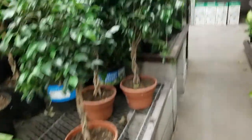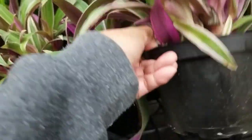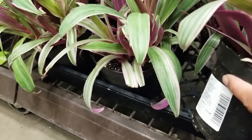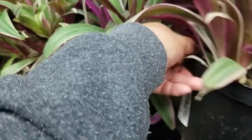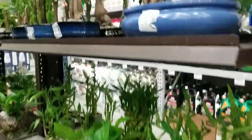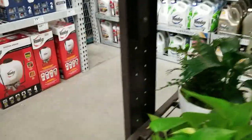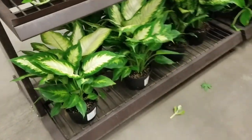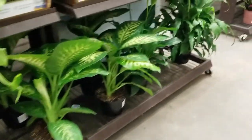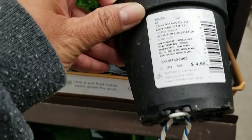I'm here at Lowe's, guys. I want one of these, but I have a similar one. Maybe not today. Got one there. I got like the really yellow one. I don't have this, but I'm not gonna get that.